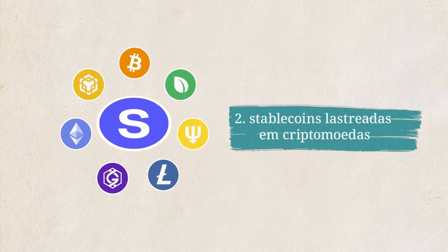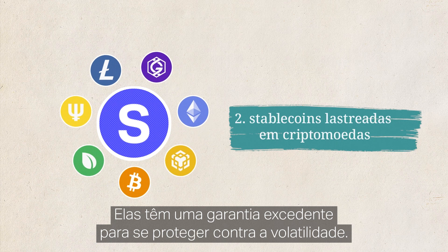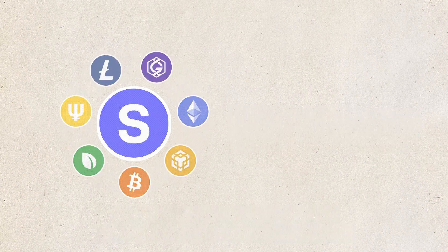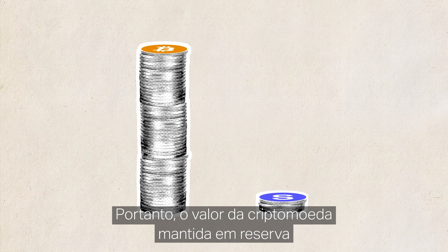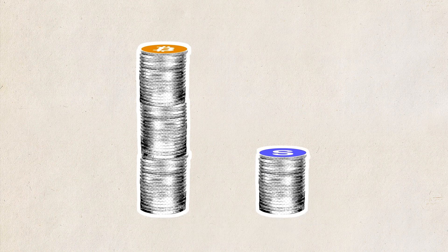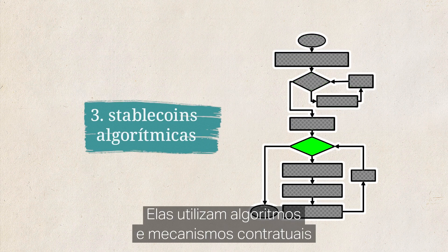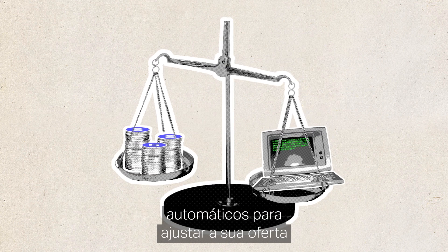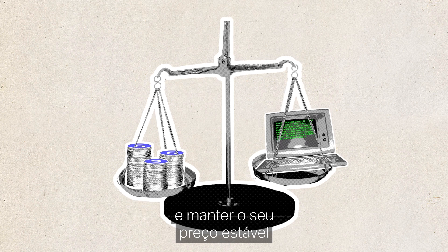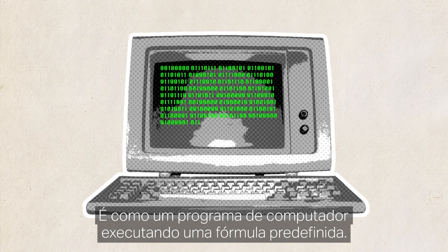2. Crypto collateralised stablecoins: these are backed by other cryptocurrencies. They are over-collateralised to ensure against volatility, so the value of cryptocurrency held in reserves exceeds the value of the stablecoins issued. 3. Algorithmic stablecoins: these may or may not hold reserve assets. They aim to keep the stablecoin's value stable by controlling its supply through an algorithm — essentially a computer program running a pre-set formula.